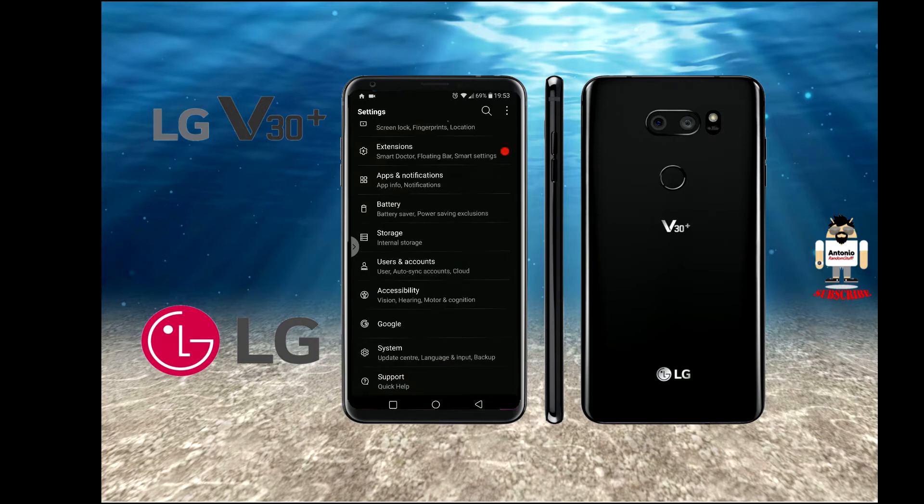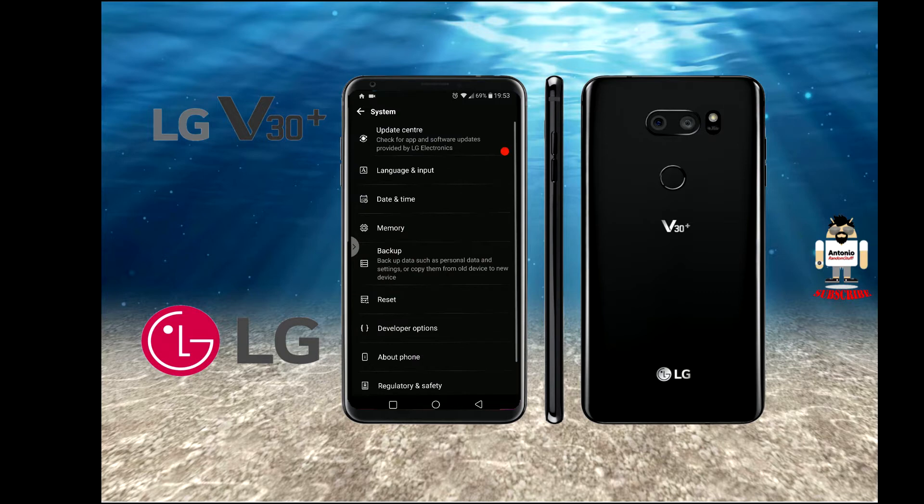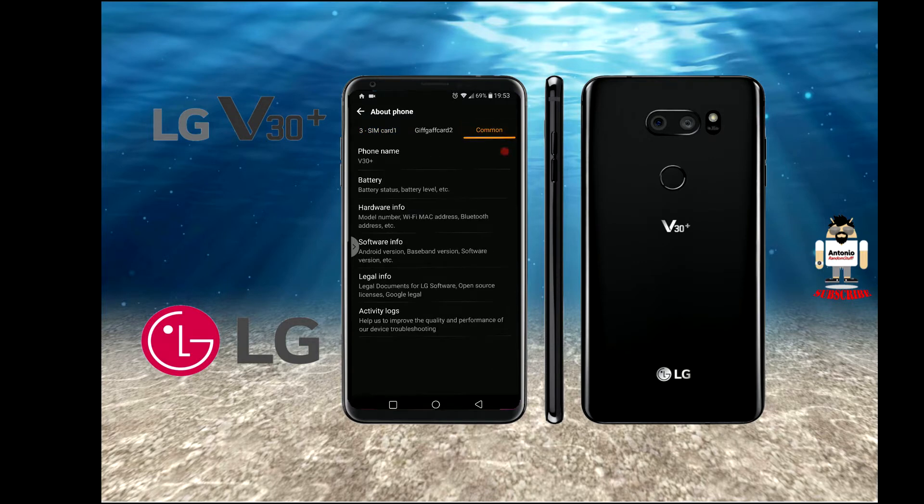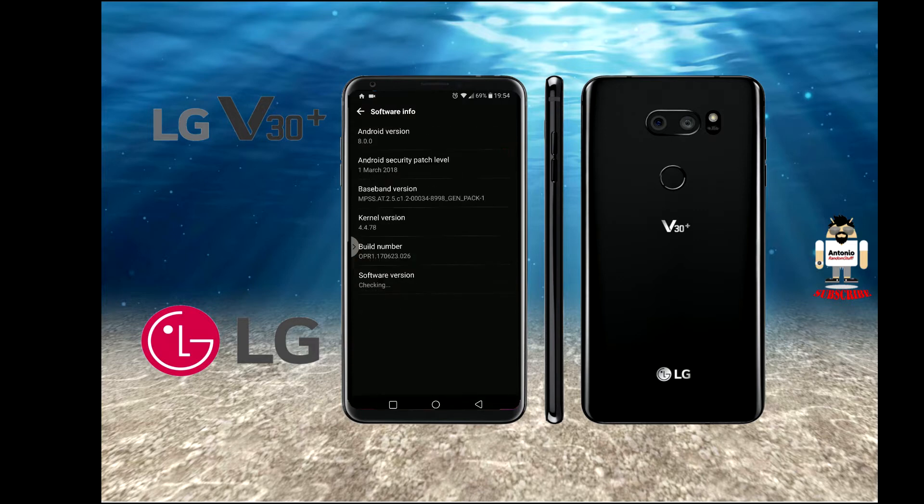This is probably relevant not only for this device but for similar Android devices. For the LG V30, if I show you the version I'm running — I've got rid of my second SIM at the moment — under software info, I'm on Android 8.0. I'm keeping an eye out for 8.1 and will flash it as soon as it's available. The device is not rooted, as unfortunately there's no root for the 930TS variant I have.